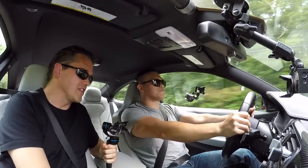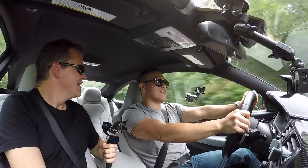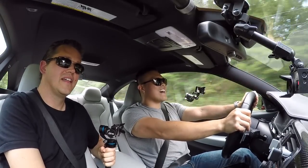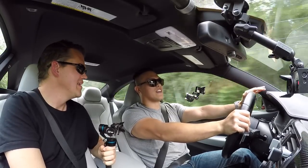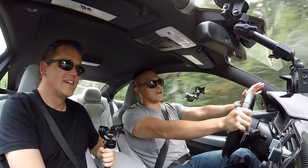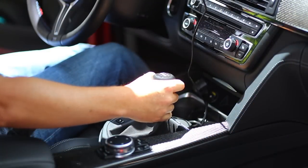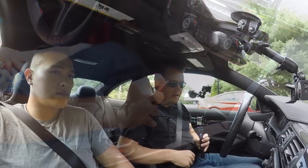So what are your thoughts on the dual clutch compared to the manual? The launch control is definitely very impressive. As far as day to day, I can see the advantages to both, but personally I just feel a little bit more connected to my car when I have a manual transmission.